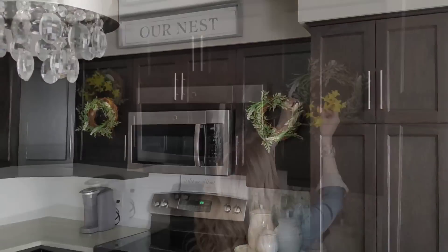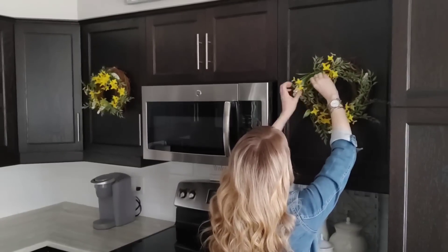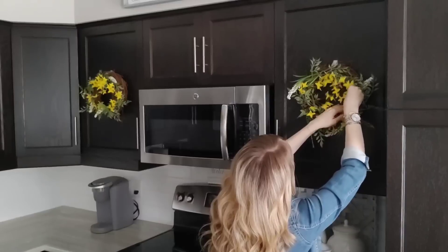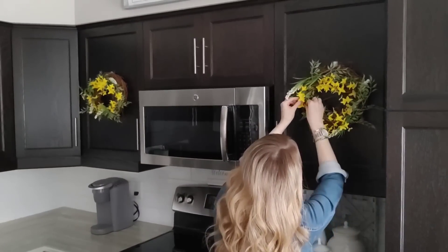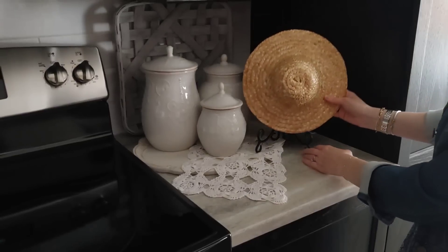I decided to keep our nest sign up in the kitchen — it doesn't have to just be for spring. I have my seasonal wreaths here and instead of replacing the whole wreath, I'm just going to add some sprigs of this yellow floral that I got from Michaels last year. I feel like it really pops up against our dark cabinets.